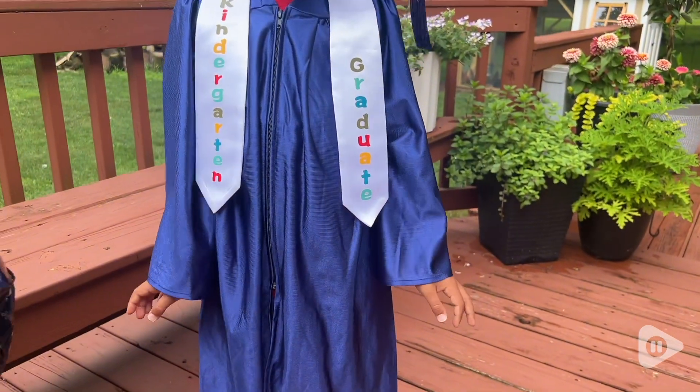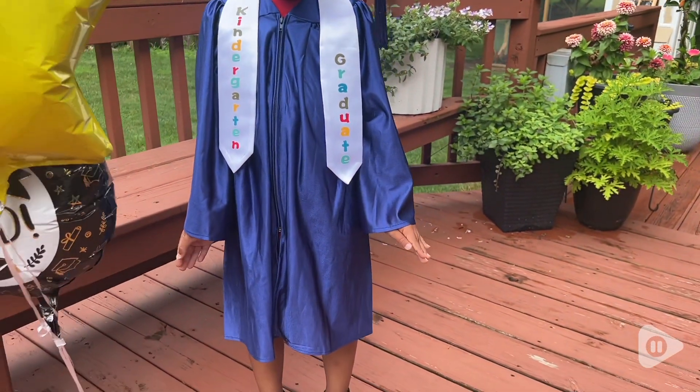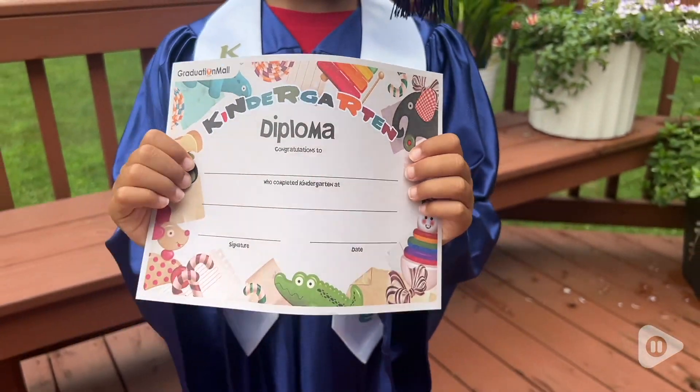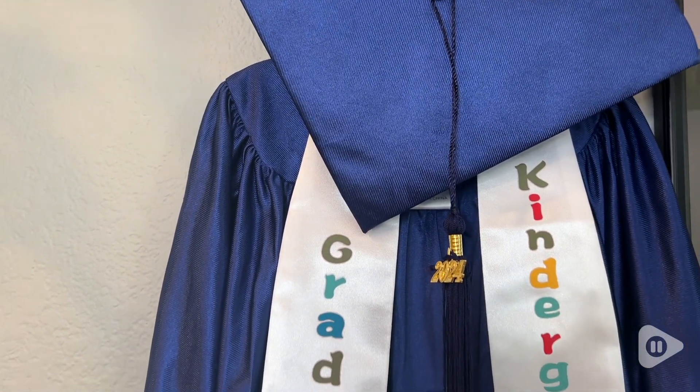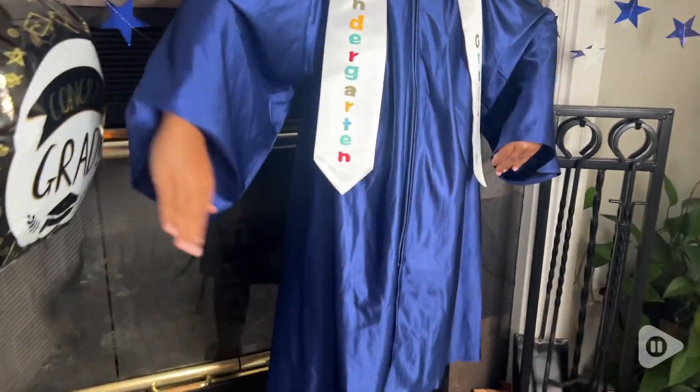This set was great for this mama to snap a few fun pictures to keep for memories, and he also wore it during a little ceremony and party that we had for him. He wore it loud and proud and had fun with it.